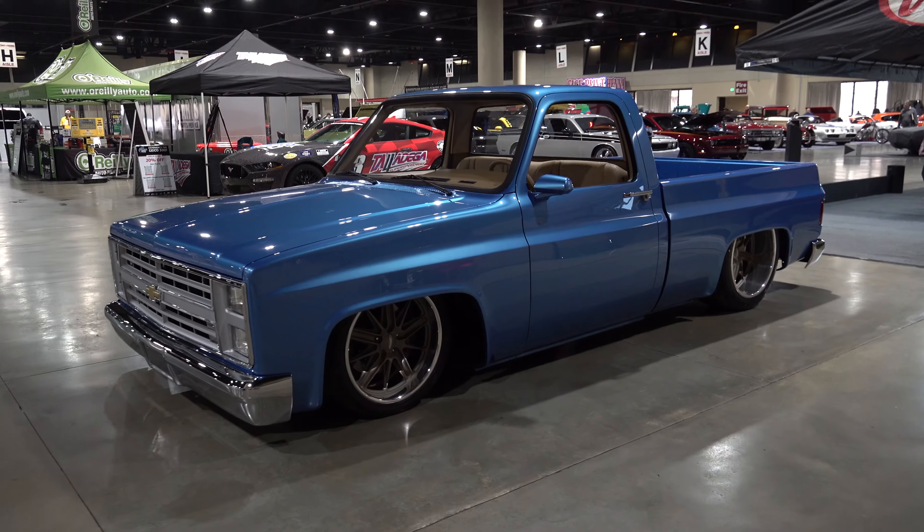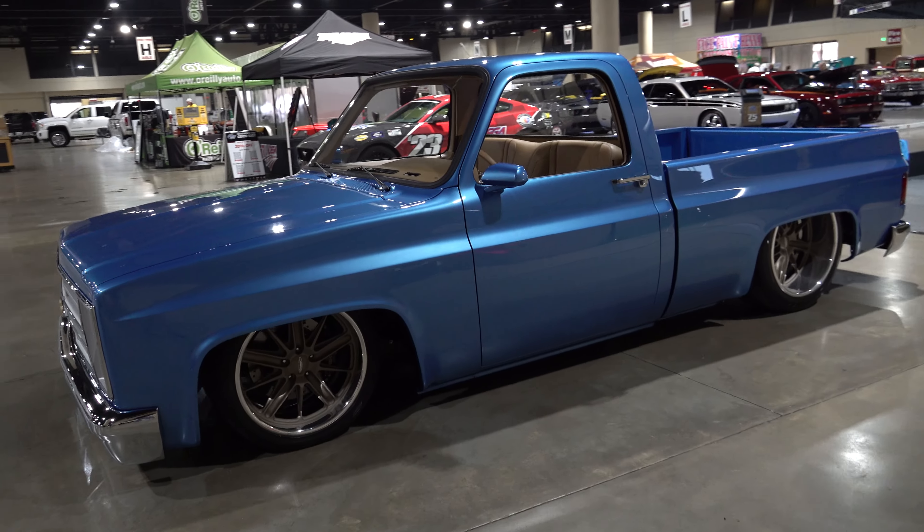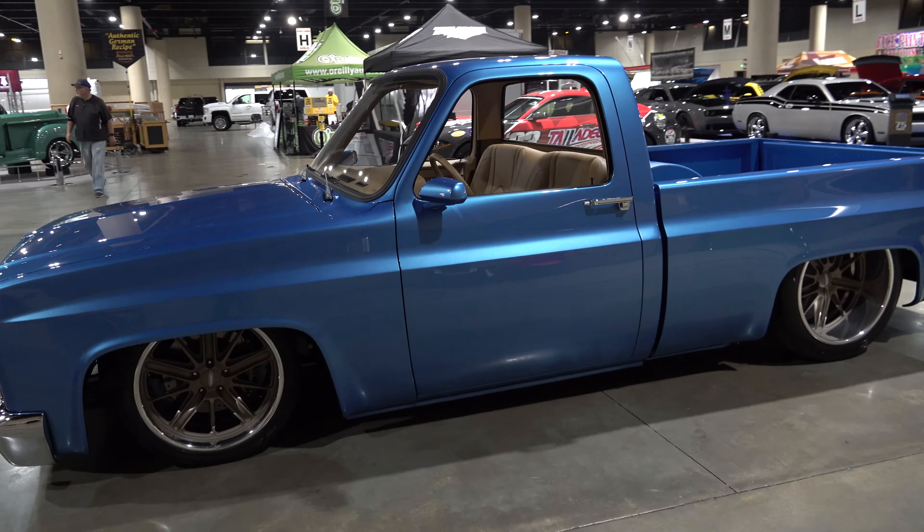Hey y'all, coming to you from international headquarters — Scotty D TV. I was at the 2023 World of Wheels Birmingham and came across a very cool 1983 Chevy pickup truck I think y'all are gonna like. Let me get the camera turned around and we'll take a quick look at it.